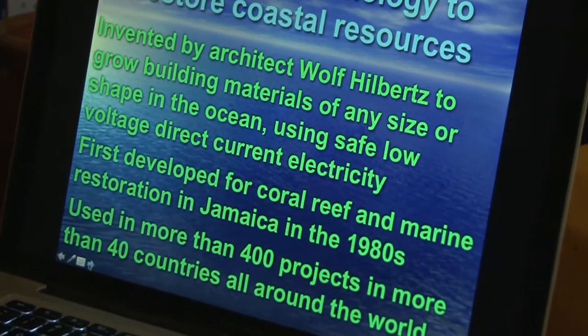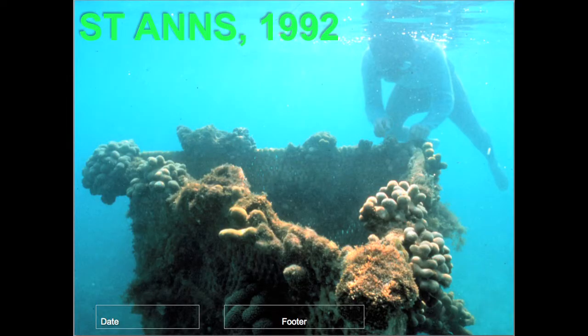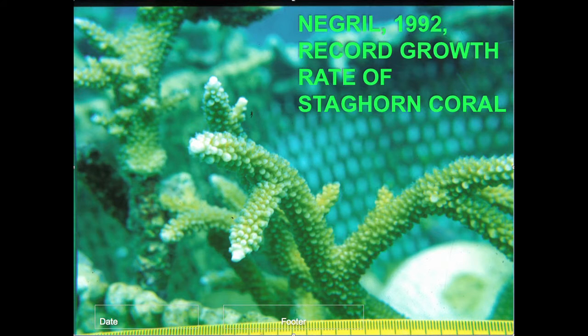These are some of the first projects we made in St. Anne's on the north coast of Jamaica, growing corals in an area where the reef had been completely smothered by algae from sewage pollution. We took a few small fragments of corals and grew them at record rates, producing large amounts of sand-producing algae and actually growing sand on our structures as well as growing corals many times faster than normal in very polluted waters.